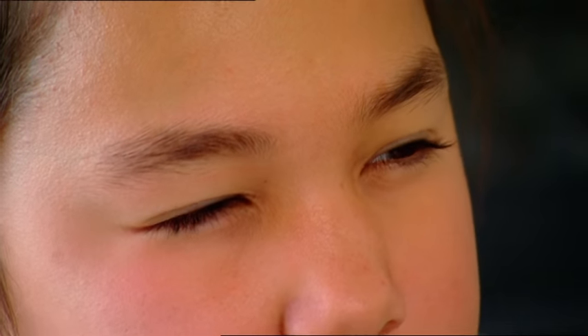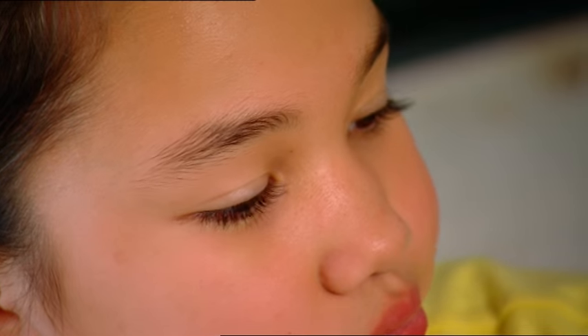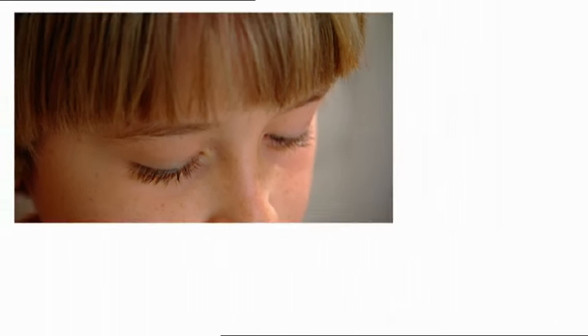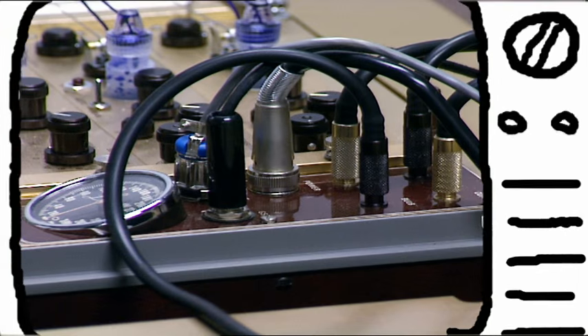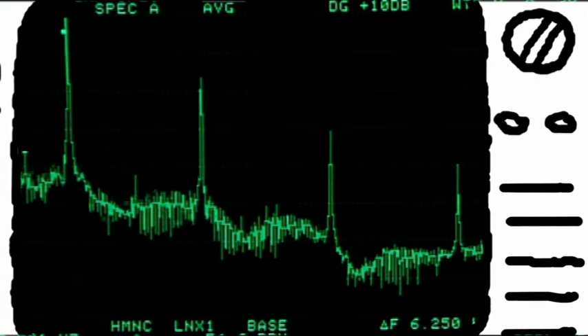Most of us don't feel comfortable telling lies. When we do, there are often certain facial expressions, voice changes, or body movements that give us away. A liar will often avoid eye contact, blink less, move their hands less, or speak in a higher-pitched, slower voice. Scientists have developed a lie-detecting machine called a polygraph. It measures changes in breathing, sweat gland activity, and heart rate — also signs that someone may not be telling the truth.